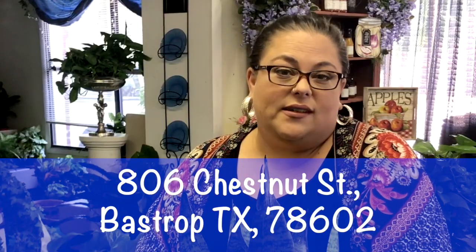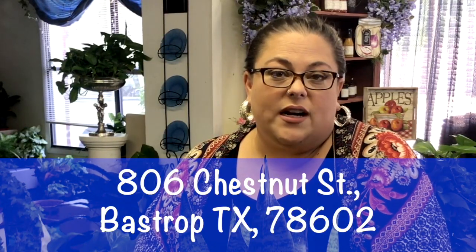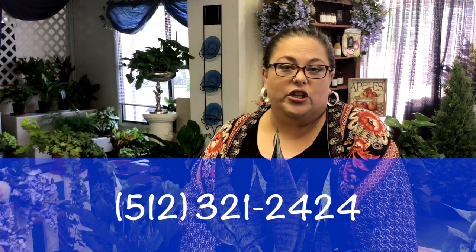If any one of you need help choosing an indoor plant to help purify your air, feel free to come by and see us at Bastrop Florist. We're at 806 Chestnut Street, next door to the fire department. Our phone number is 512-321-2424. We would be more than happy to help you guys choose a nice plant.